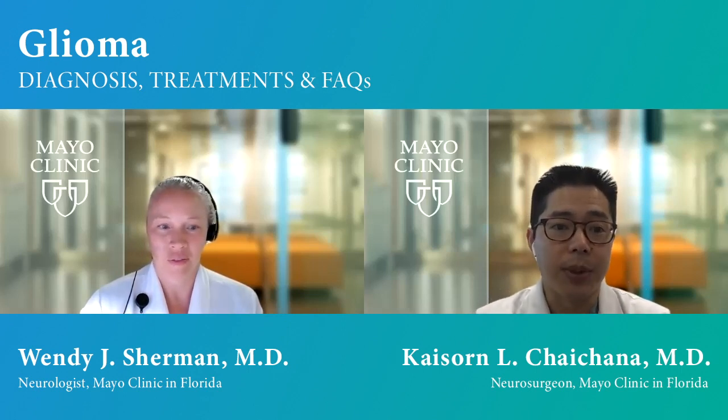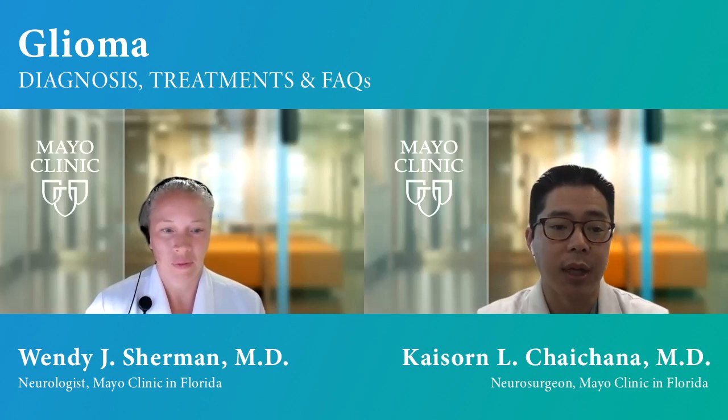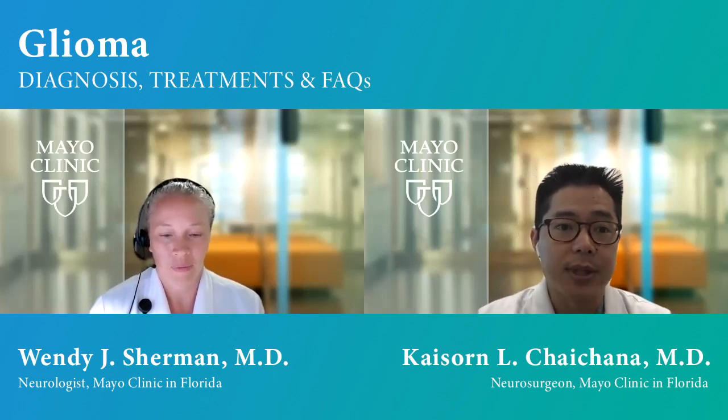So today we'll be talking about gliomas, including low and high grade gliomas. Before we begin, we want to let everyone know that we're in the confines of our enclosed offices, and that's why we're not wearing masks right now.